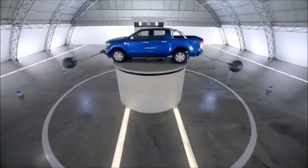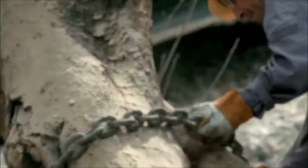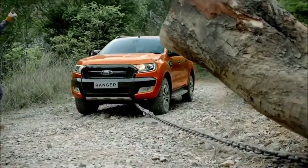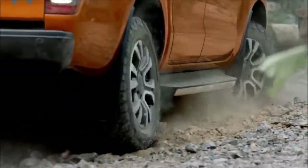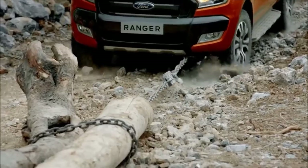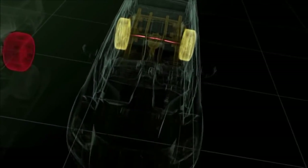Proving that Ranger is tough done smarter. Ranger's hill launch assist is so smart it also works in reverse, helping to prevent the Ranger from rolling down as it drives up. Traction control then kicks in, with sensors individually monitoring each wheel for speed and slip, automatically braking or increasing torque to help maximise grip and avoid loss of power from wheel spin.